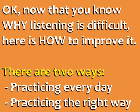Now that you know why listening is difficult, here is how to improve it. There are two ways: practicing every day and practicing the right way.